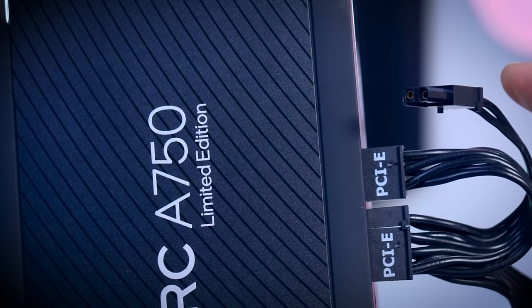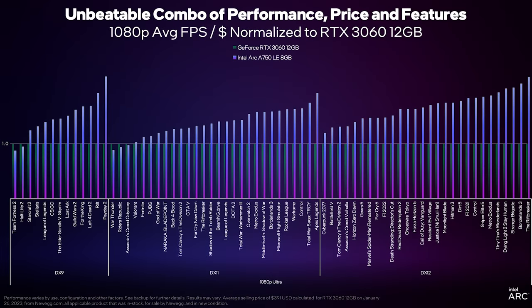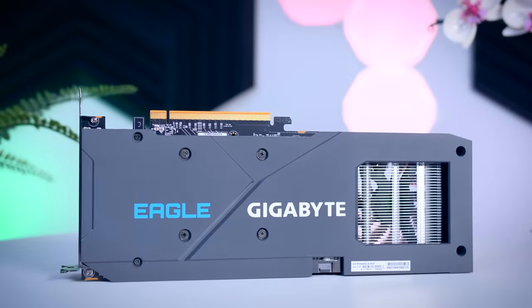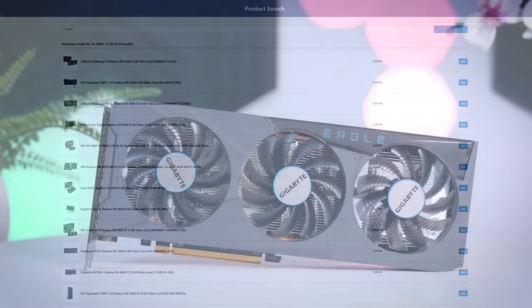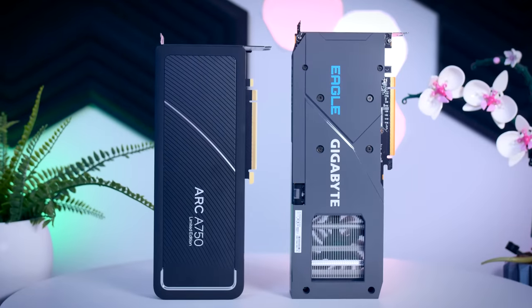With most power supplies, you will have the extra 2-pin connection sticking out. In their marketing, Intel was focusing their comparisons on the RTX 3060 from NVIDIA, but a 3060 is a lot more expensive, and I personally think that NVIDIA cards get interesting from a 3060 Ti and up. So I've put this Arc up against a much more likely competitor, which is the AMD Radeon RX 6600. I have the Gigabyte Eagle version here, which should be among the cheaper options. In the US you can buy an RX 6600 for about $250, and in the EU you usually have a few options around or just under €300, so in terms of price, these two cards are direct competitors.